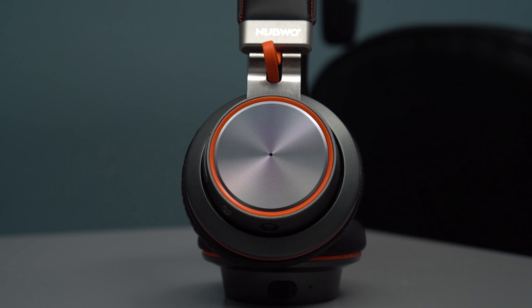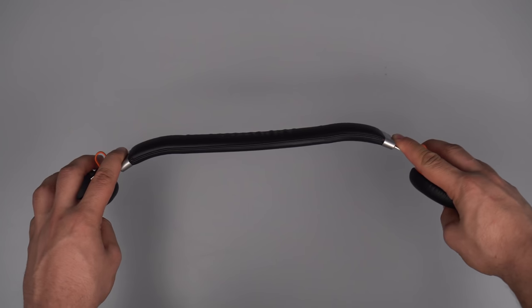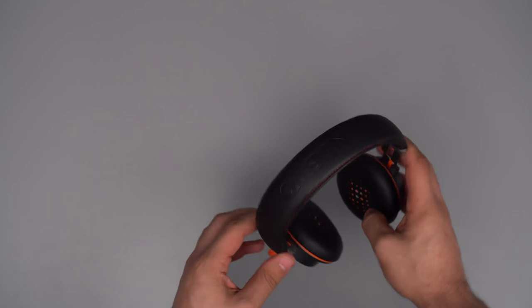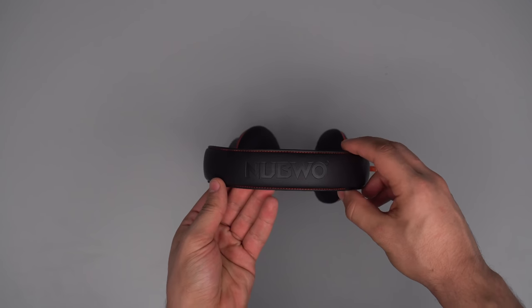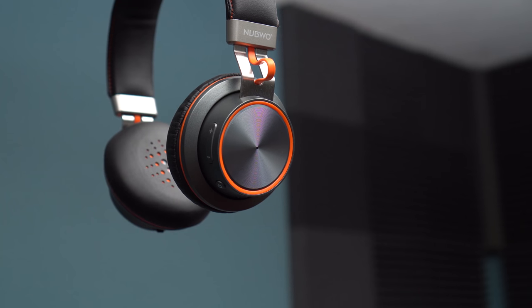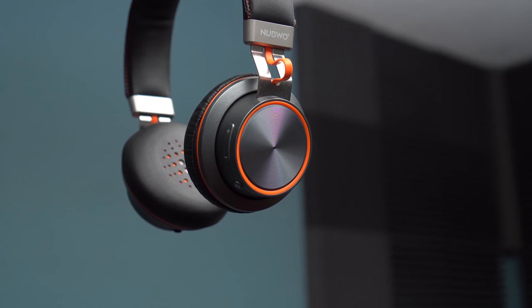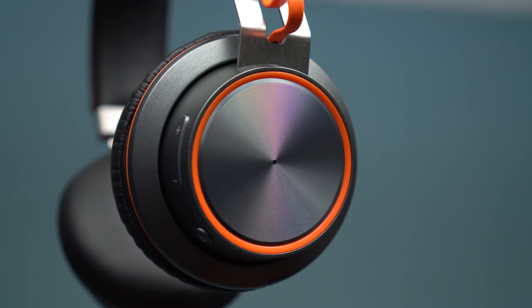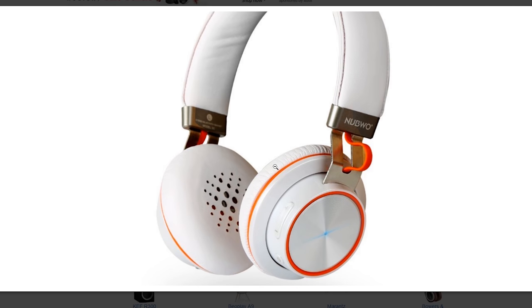The second item is the Nubwo S2 Bluetooth headphones. Starting with build quality, they do feel solid and the stainless steel headband gives a good amount of flex. The construction is mostly plastic but there is some aluminum used as well. They look stylish with a color combination of orange, black, and different shades of silver. The indication LED is also nicely placed in the center of the right ear cup, which is a nice touch.